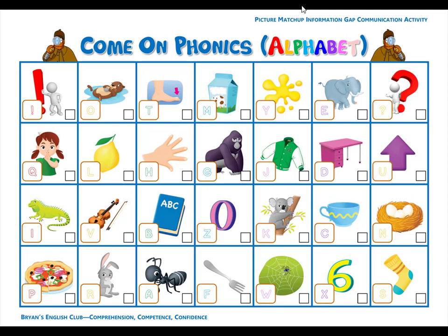Number nine. N is for nest. N, n, nest. There are three eggs in the nest. Number ten. D is for desk. D, d, desk. The desk is pink.